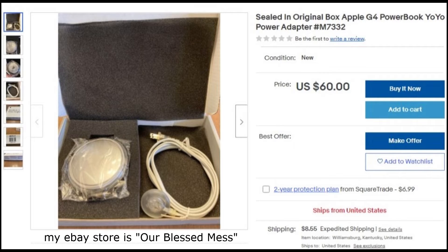Here's something called the G4 PowerBook Yo-Yo — it's a power adapter, still sealed in the original box with foam and the power cable. It's for a PowerBook, which is a laptop. I found these in a bin and knew the boxes alone were worth about $10 each. The other ones listed are going for around $80 — I'm $20 under everybody else. With any Apple products, it really pays to look for them even from the year 2000 or 2010.